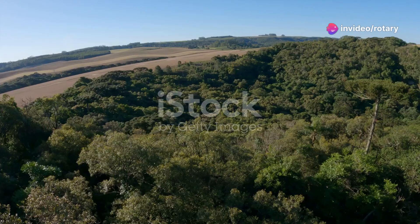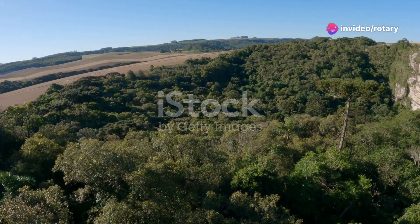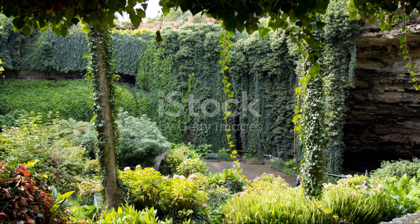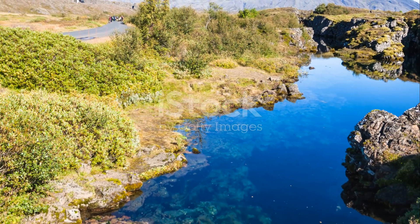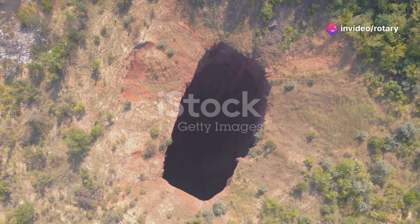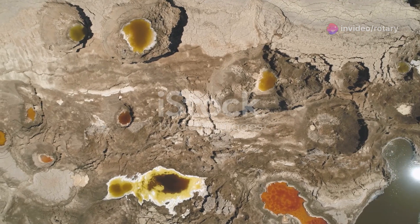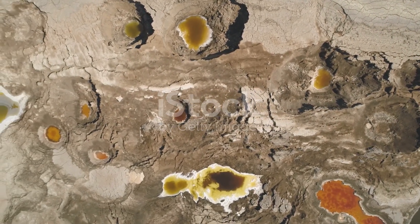But why should you care? Well, understanding sinkholes isn't just about satisfying curiosity — it's about awareness. Knowing the signs of potential sinkholes can save lives and property. Look for things like cracking in the ground, doors and windows that suddenly won't close, or trees and fence posts that start to tilt. In areas prone to sinkholes, it's crucial to monitor the landscape and take preventive measures.